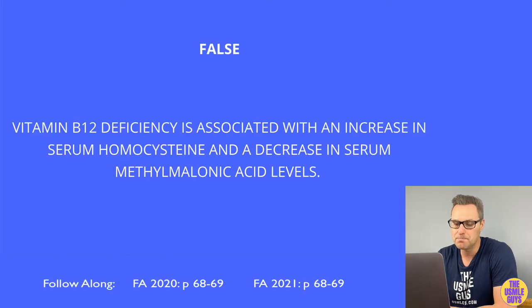This is false. A B12 deficiency will show elevated levels of both homocysteine and methylmalonic acid.